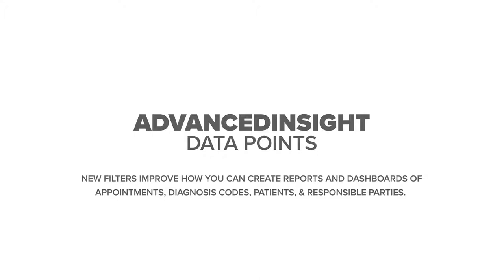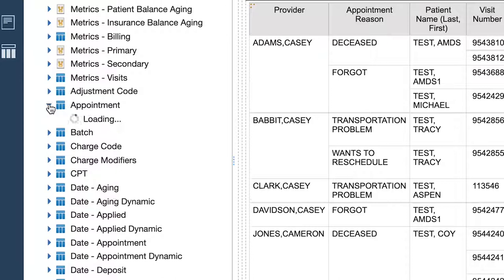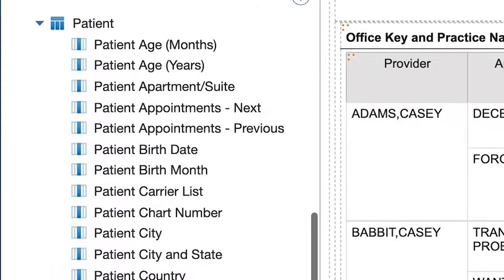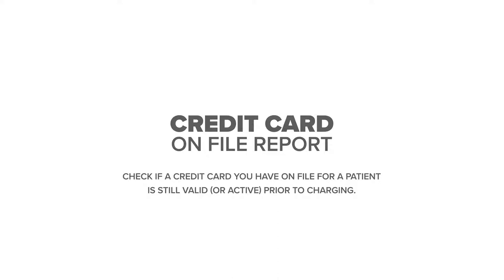New advanced insight data points add flexibility when creating financial trending reports and dashboards for appointments, diagnosis codes, patients, and responsible parties.